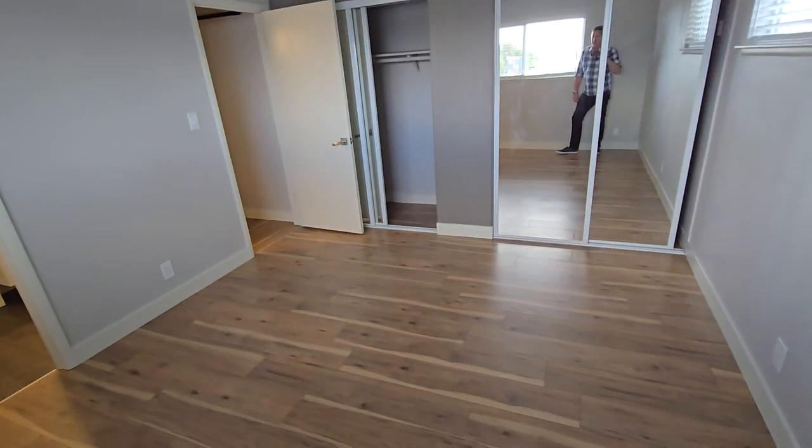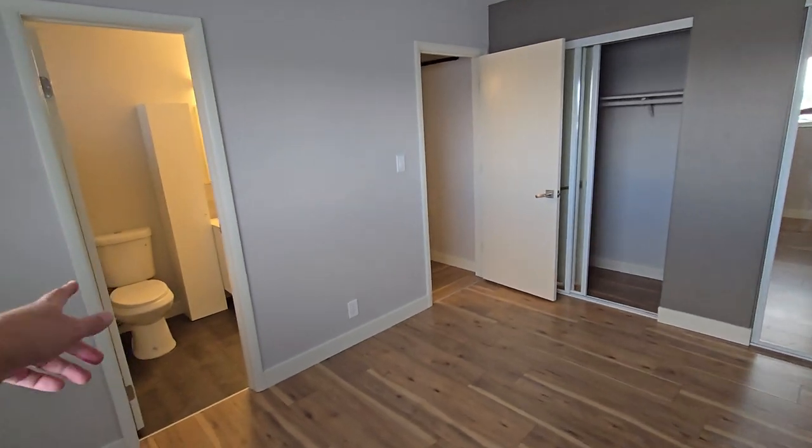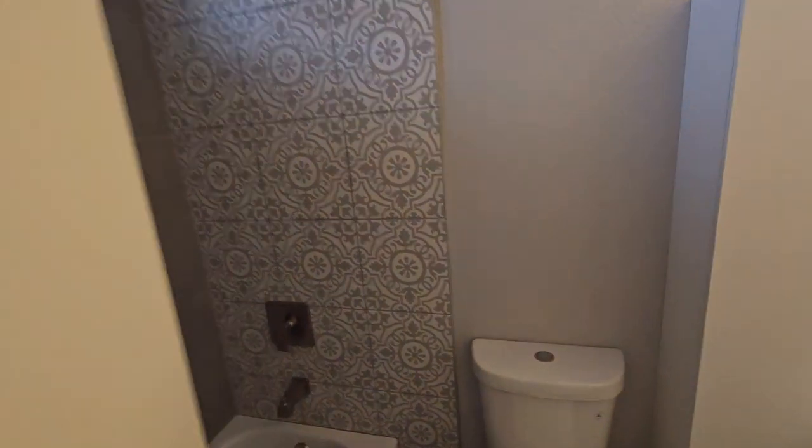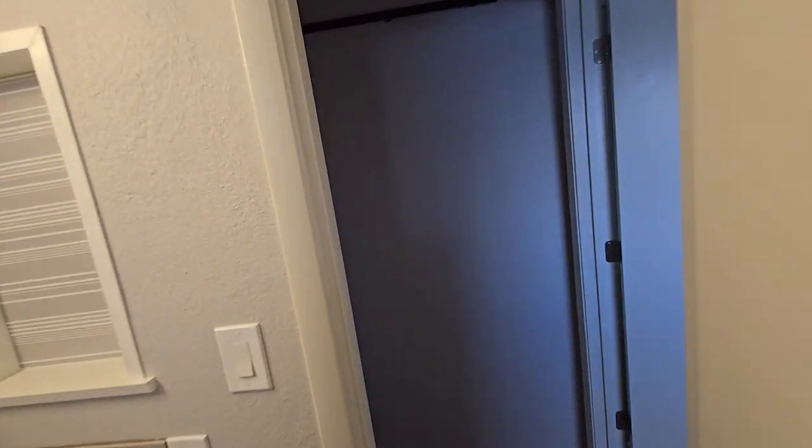So this could easily be the master bedroom — same size as the other room downstairs. It's got a bathroom attached, not barn door style on this one, and it's got the bathtub. Downstairs you got just the shower. So it's almost like two master bedrooms.